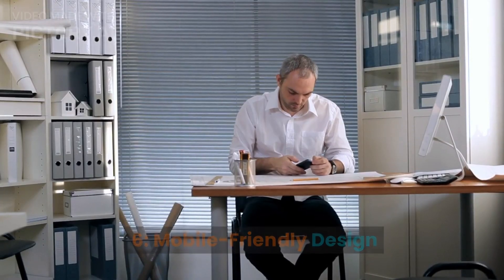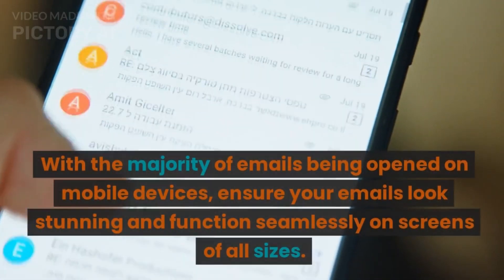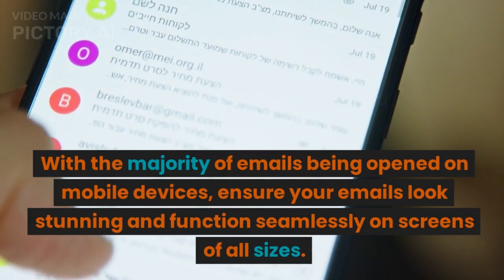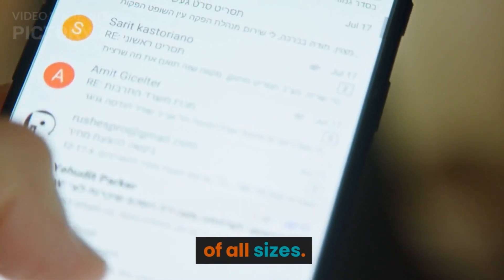6. Mobile-Friendly Design. Mobile responsiveness is non-negotiable. With the majority of emails being opened on mobile devices, ensure your emails look stunning and function seamlessly on screens of all sizes.